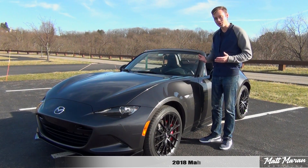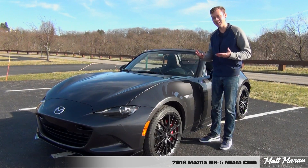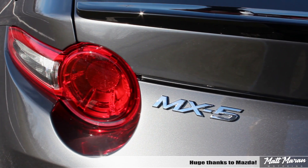What's up everybody! Matt Moran here for another car review. This is of course the 2018 Mazda MX-5 Miata Club. Huge thanks to Mazda for providing me with this very cool little Miata to review for you guys today.